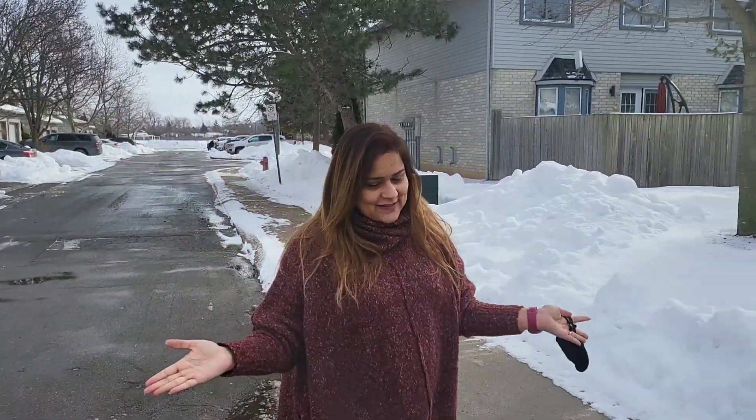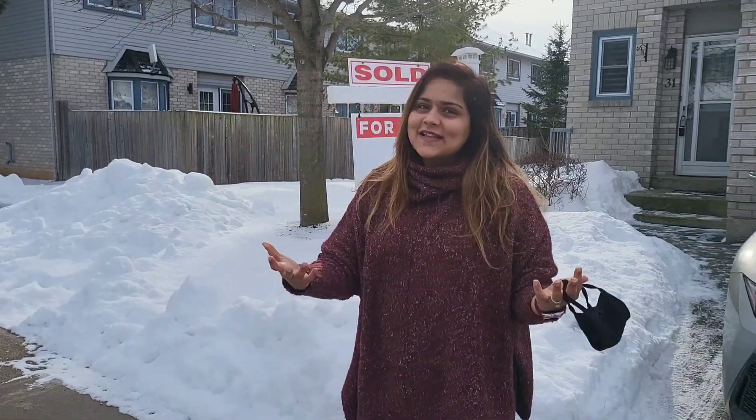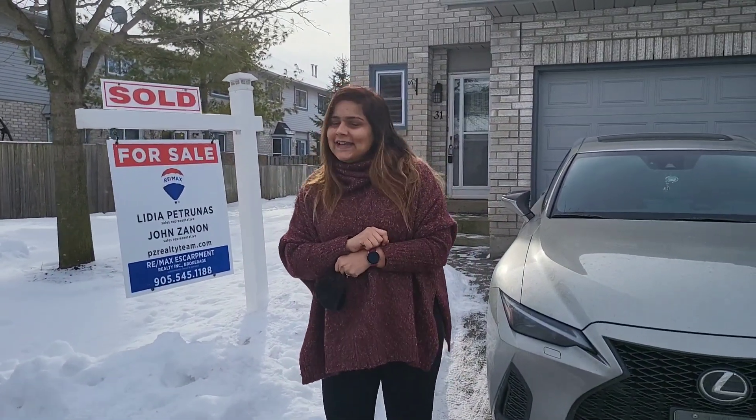Hello everyone, Sasrikal. Welcome back. So today we are very excited. I'm finally going to show the house that we have actually bought for ourselves — our very first house in Canada.